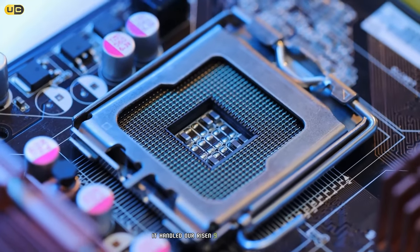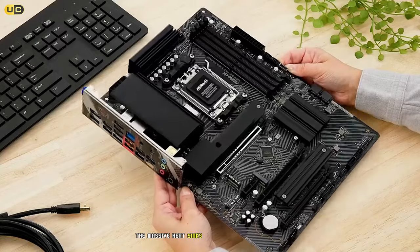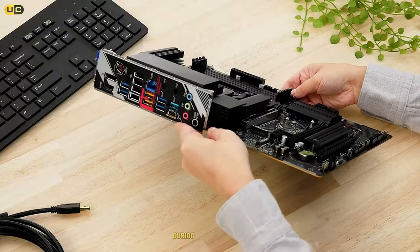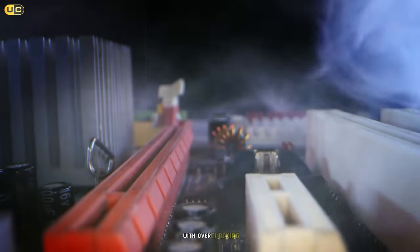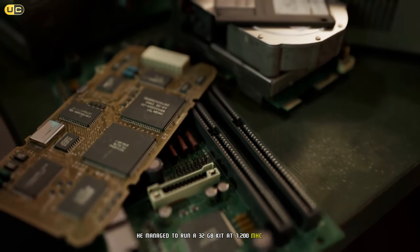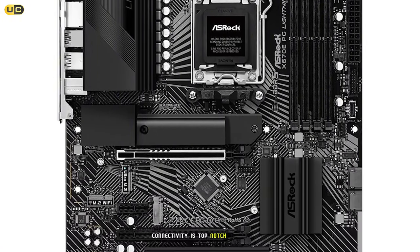The VRM on this board is seriously impressive, with a 16+2+1 phase design and high-quality 90A power stages. It handled our Ryzen 9 7950X with ease, even under extreme overclocking scenarios — the massive heatsinks kept temperatures in check, never exceeding 60°C during our stress tests. Memory support is equally impressive, with official support for DDR5 6600 and the ability to push even further. We managed to run a 32 GB kit at 7200 MHz stable.